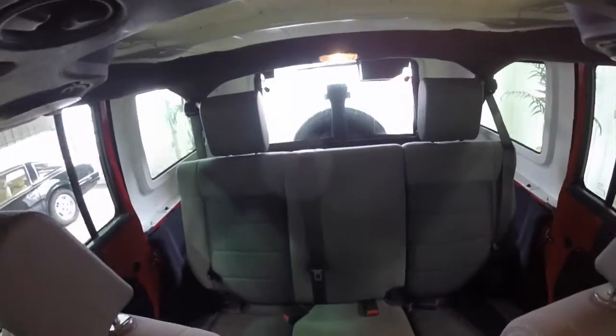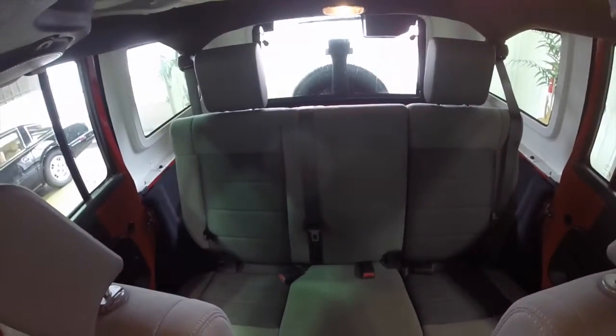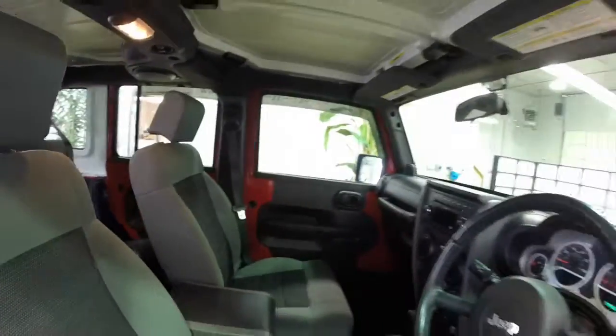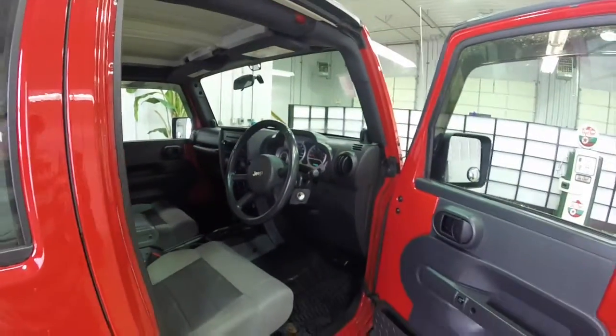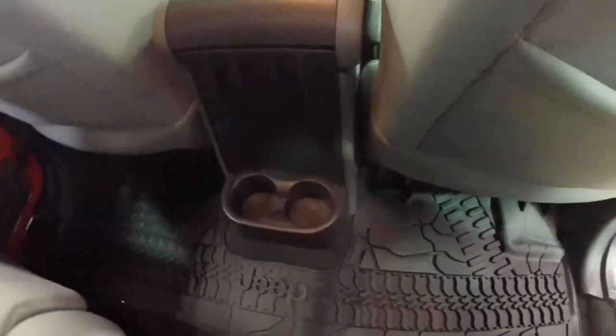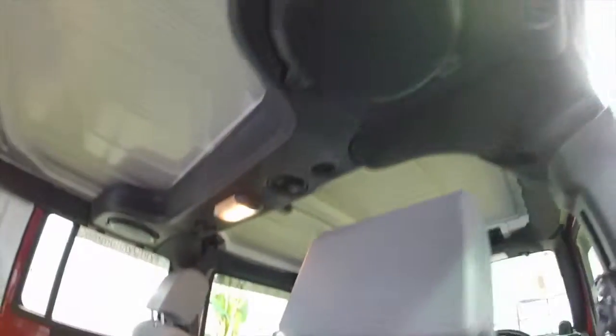Three-piece hard top. Just looking quickly in the back seat, it has the Jeep specific rubber floor mats and the sound bar above. All the doors are removable.